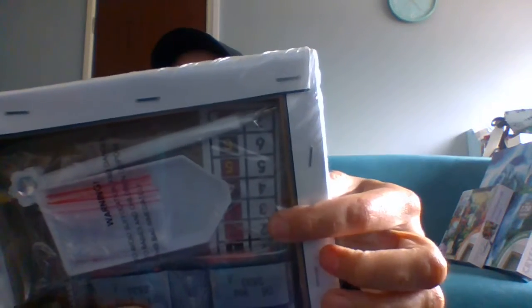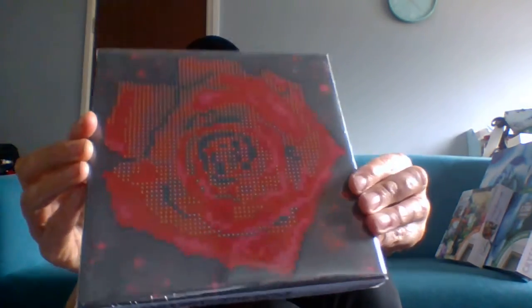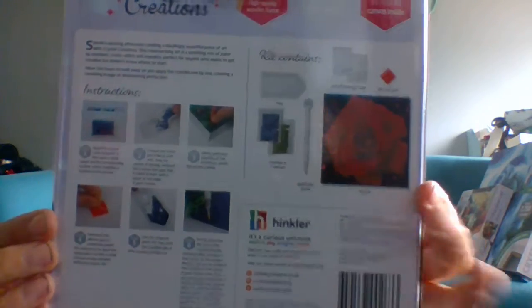It all comes nicely packaged inside. You get the canvas, the little tray, the little pointer, and your gems. You also get a gem chart — it's all self-explanatory. You get little bags to put your gems in afterwards, which is pretty cool. It's on a canvas board, so if you want to hang it up you can just hang it on a nail on your wall. This one was £3.99 and it's a rose design, which caught my eye. There was also a sunflower option. If you're unsure how to do it, all the information is on the back.